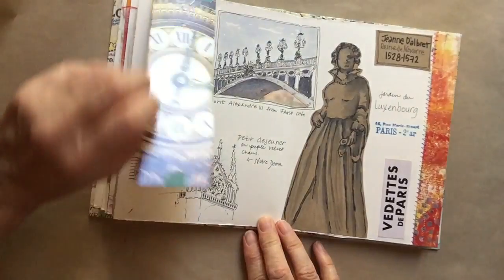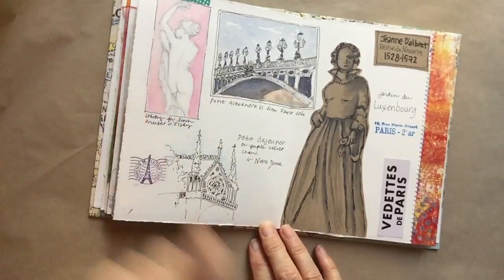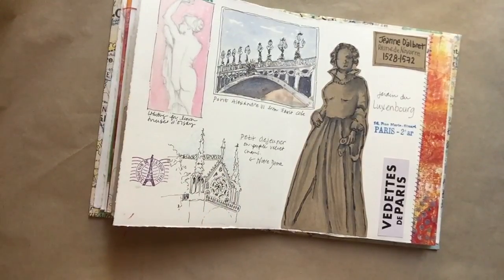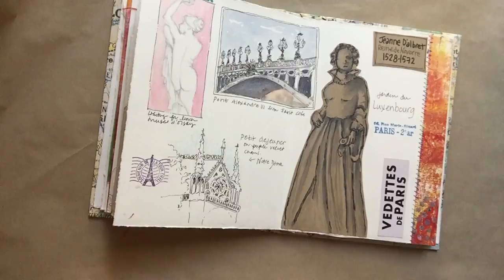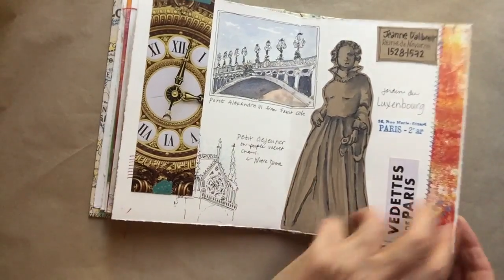Here's a bookmark postcard from Musée d'Orsay — one of my favorite museums in Paris. I drew this sculpture while we were waiting for lunch at the museum. This is Notre Dame — a quick breakfast sketch. Then Pont Alexandre III, this gorgeous gorgeous bridge. We had a lesson in perspective on that. Then we went to the gardens in Luxembourg and drew a sculpture on toned paper.